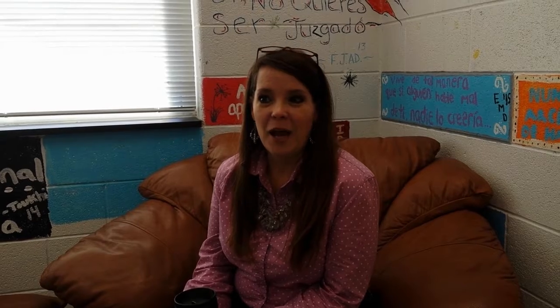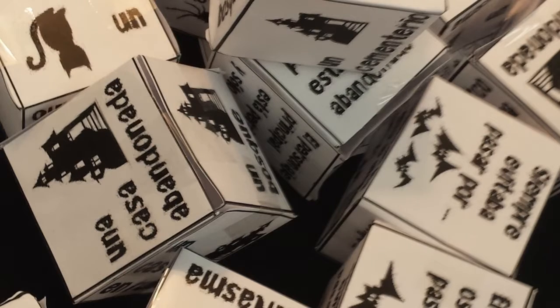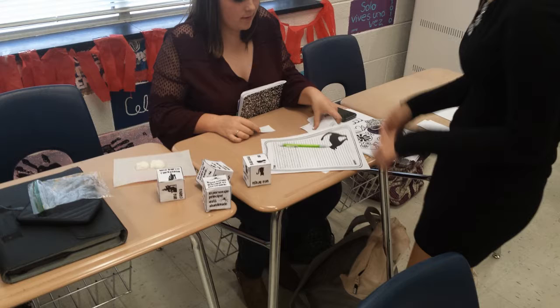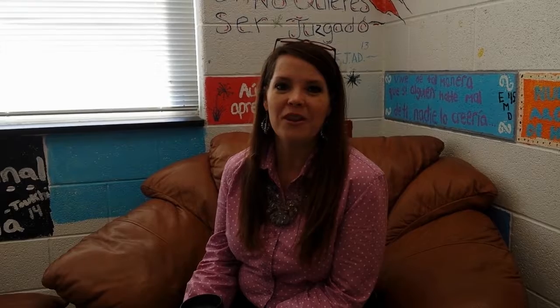One day I was on Pinterest going through, and I came across this activity where you could make cubes and students roll the cubes to get their framework for a home story. So I went with that and I thought, well, this is kind of incomplete. What can we do with this?